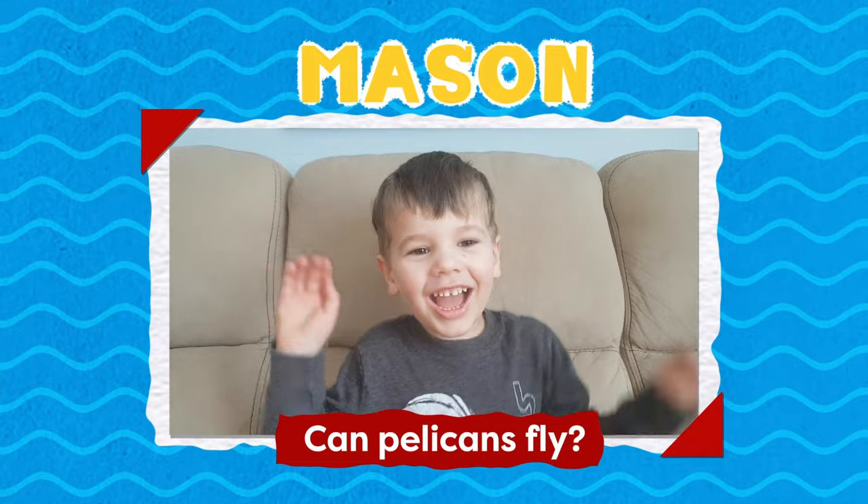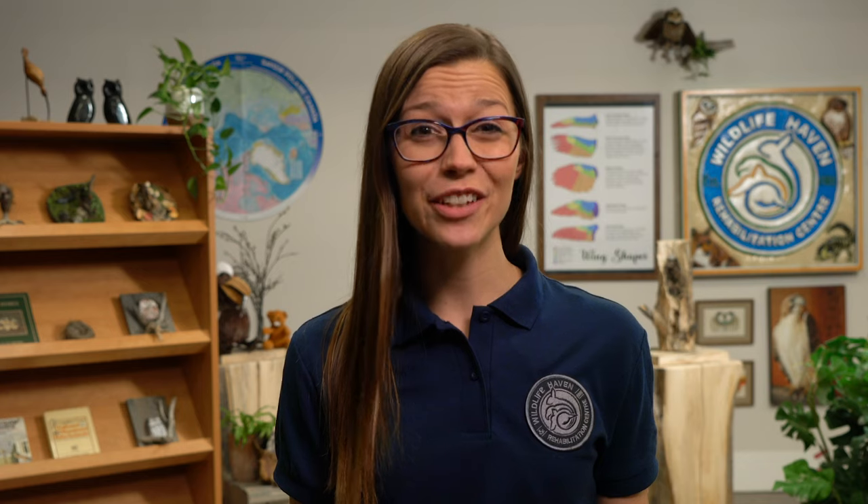Do the pelicans fly? They are excellent fliers. They start flying when they're only 10 weeks old. Pelicans can fly super high, so if you want to spot them in the sky, you'll definitely need a pair of these.